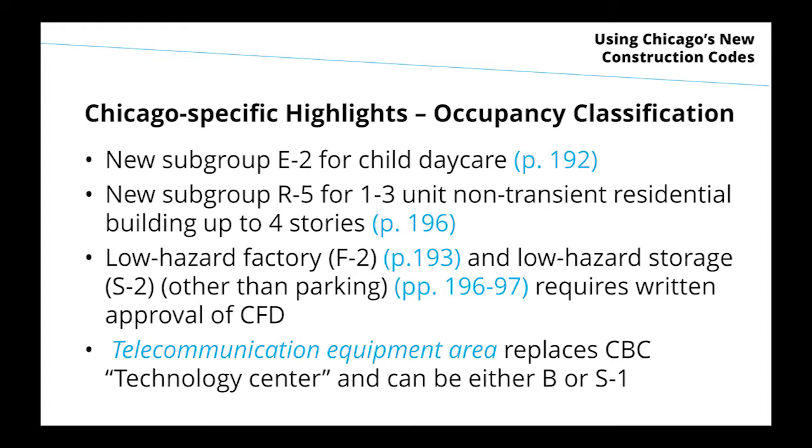Because Chicago is not adopting a separate residential code like the I-code family has — similar to New York City — to have special rules, usually relaxed or more generous rules, for those small residential buildings of one to three units — single-family homes, two-flats and three-flats — we have created a new subcategory called R5.